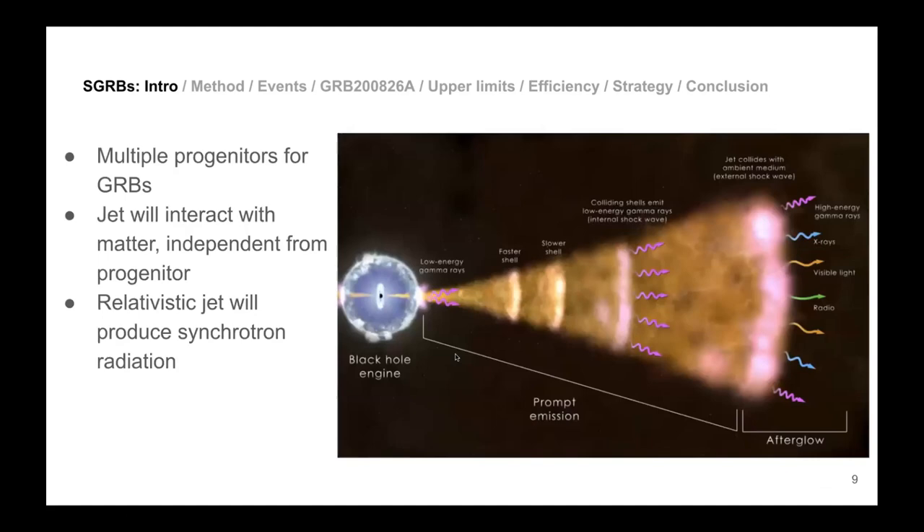Multiple progenitors can produce a GRB, but once the jet is produced it will interact with surrounding material — the circumstellar environment — independently of the progenitor. In the cartoon model of a long GRB, a collapsing massive star forms a black hole that produces a jet, which breaks through the stellar envelope. Depending on distance and speed, the jet produces non-thermal synchrotron radiation — relativistic cyclotron emission — across the entire spectrum.